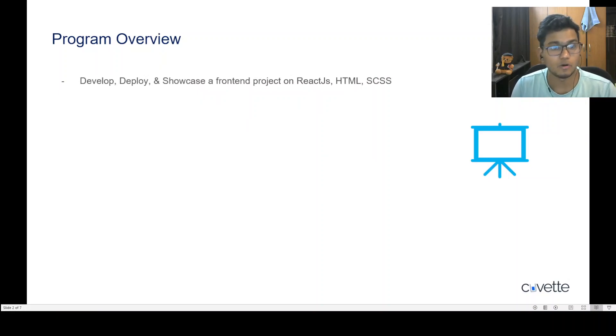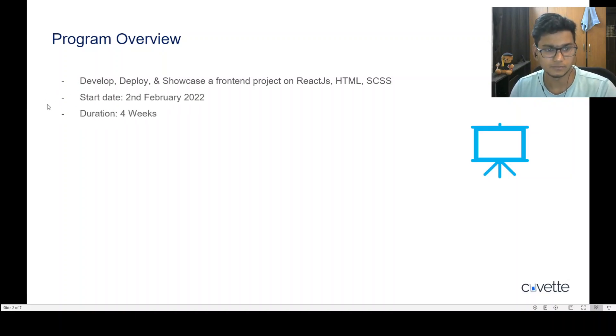The program overview looks something like this: in this program you will develop, deploy, and showcase a complete front-end project end-to-end using React.js, HTML, SCSS, and JavaScript. This is a four-week program which starts from the 2nd of February.